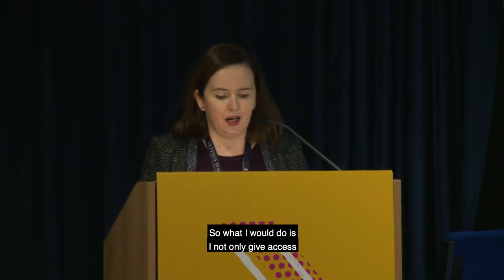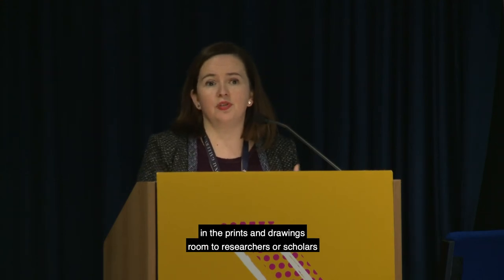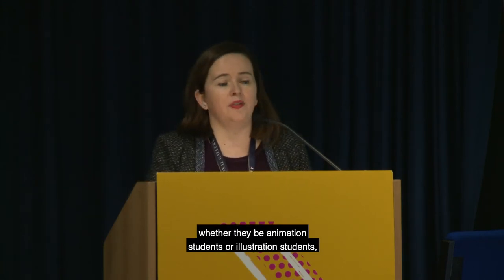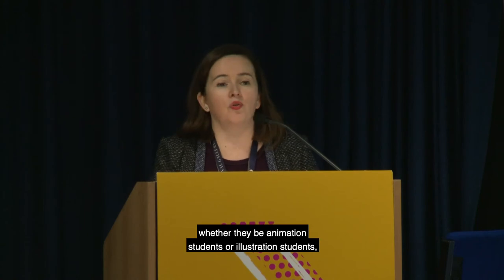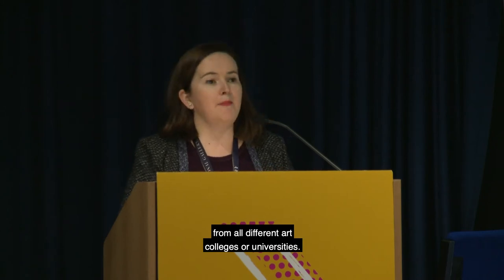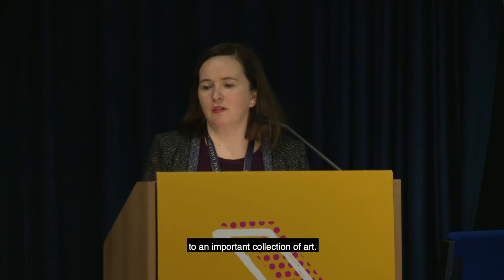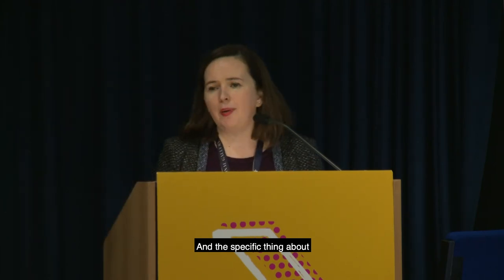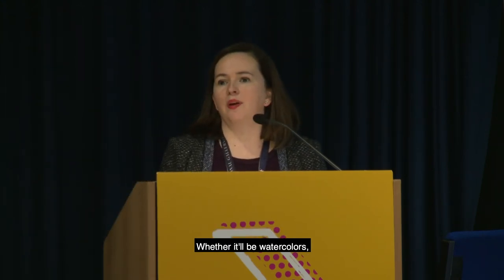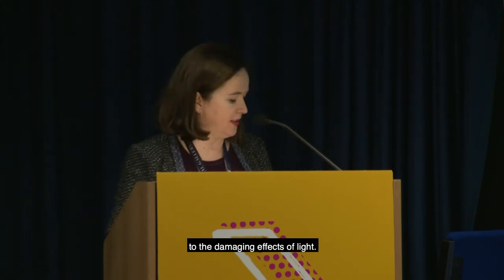In the prints and drawings room I give access to researchers, scholars, people writing books, university groups — whether art history students, animation students, or illustration students from different art colleges. All the works are on paper: watercolours, pastels, drawings, sketchbooks, making them more susceptible to the damaging effects of light.